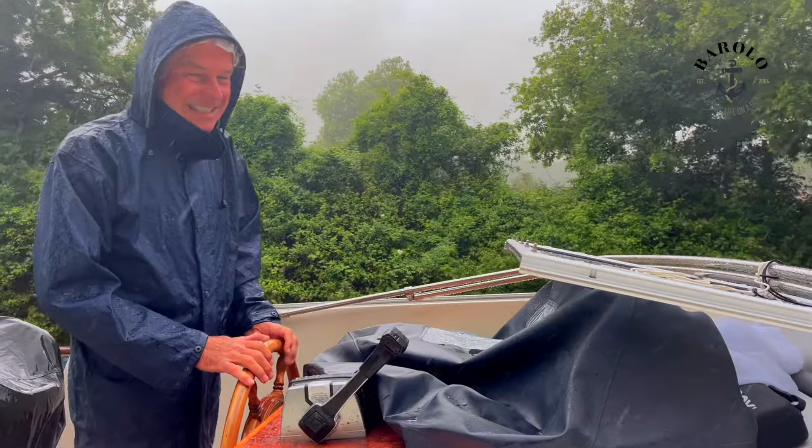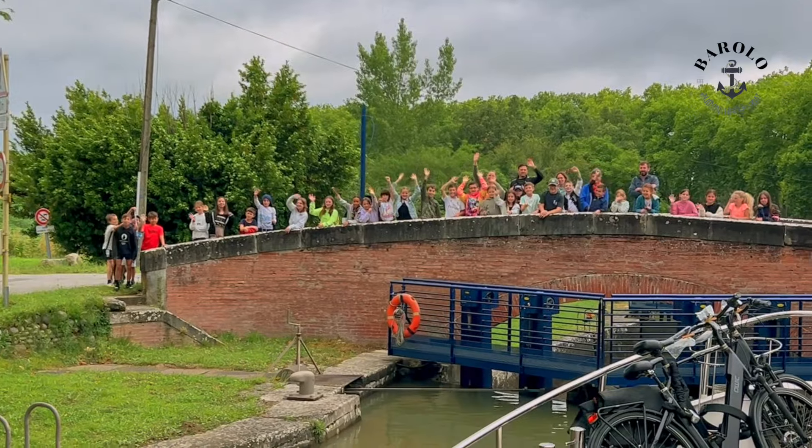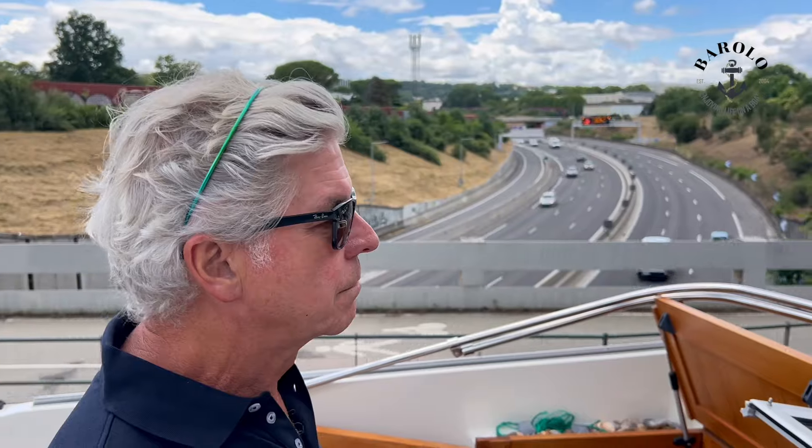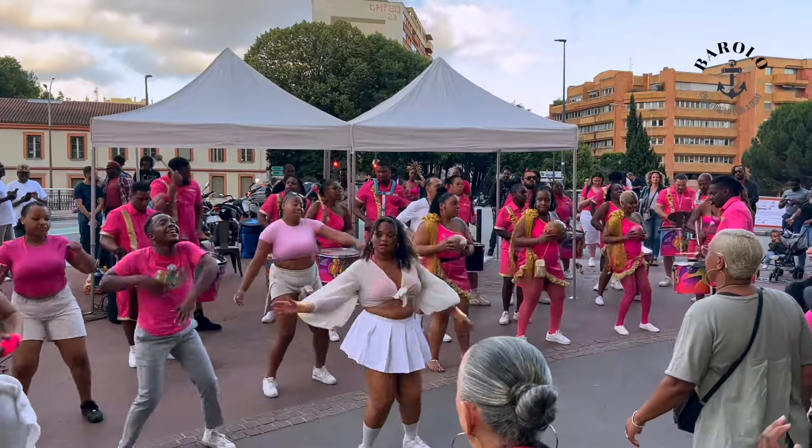In the south of France it's raining cats and dogs. In direction Toulouse we find some cheerleaders. Just before Toulouse we cross the Pier de Ferrique. We arrive in the city on the day of the Fête de la Musique.